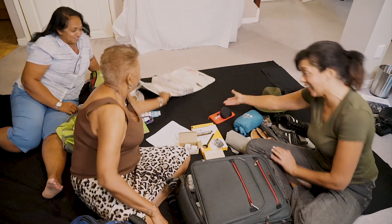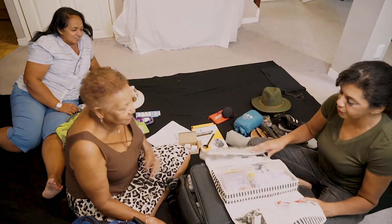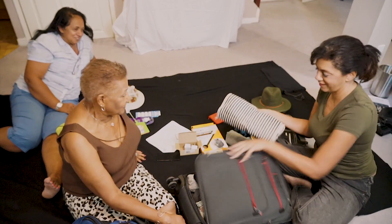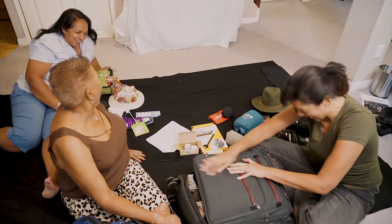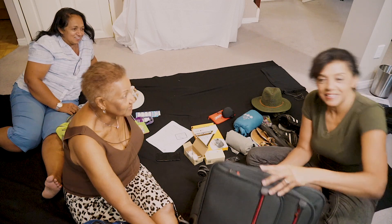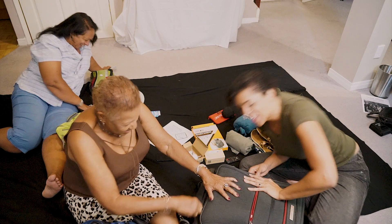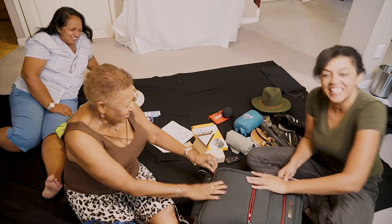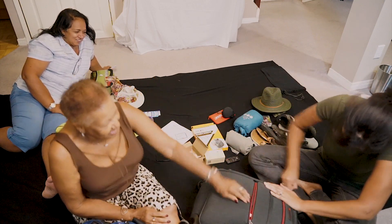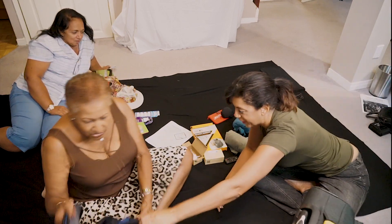We still have the toiletries — your soap, your toothpaste, and so on. You know why we did it this way? So that you could see it's not easy to pack for such a long trip with such a small amount of room. But it can be done — because look, I did it! We still have our carry-on as well.